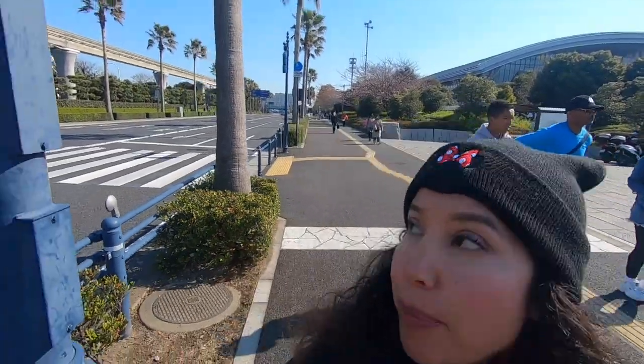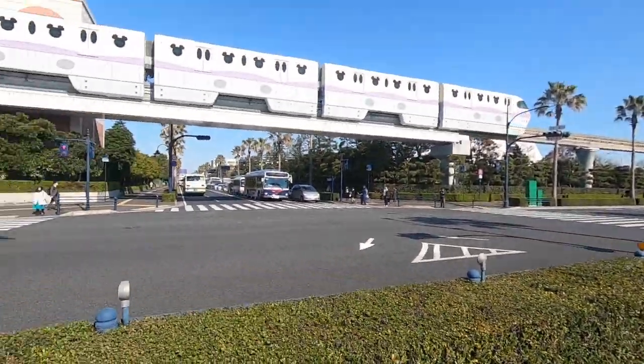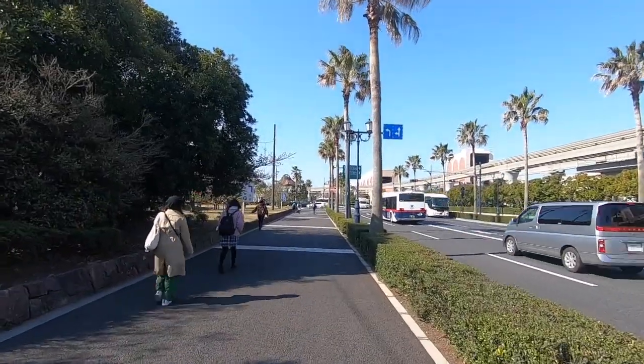Hello everyone, I'm Irene and we just got off the bus at Urayasu Cohen bus stop just behind me. This bus stop has a really beautiful arch — it's really artistic. And there is the monorail that goes to and from Maihama station to DisneySea and Disneyland. So today we are going to be at Tokyo DisneySea, and right in front of me I can see the volcano at Tokyo DisneySea.